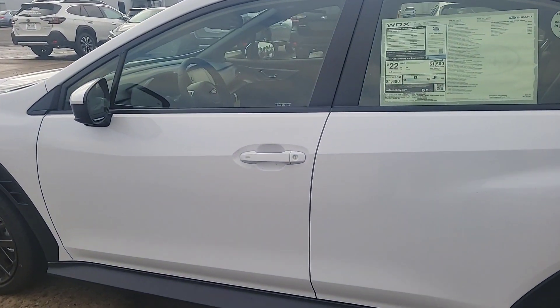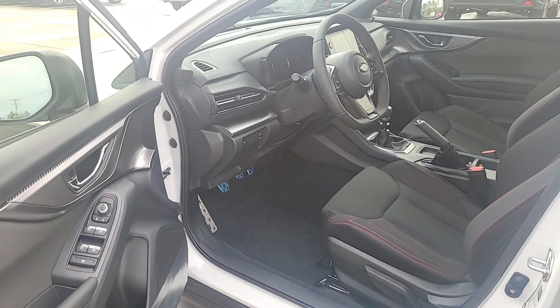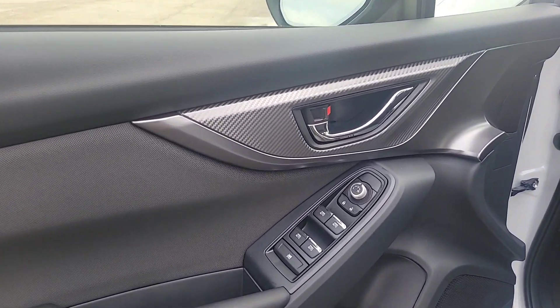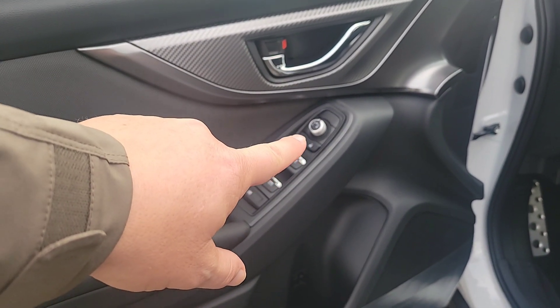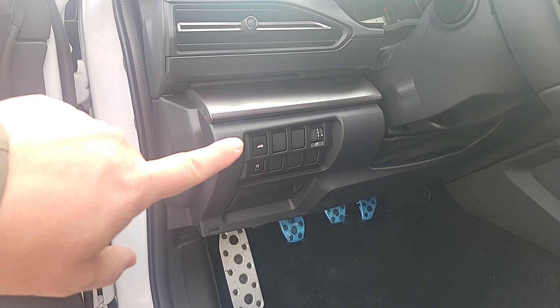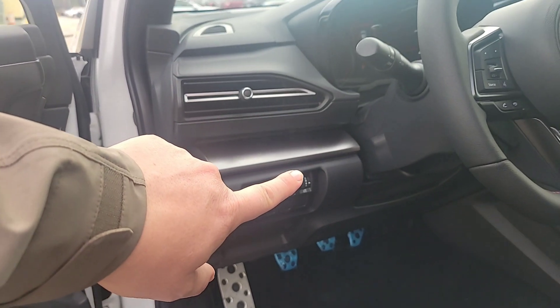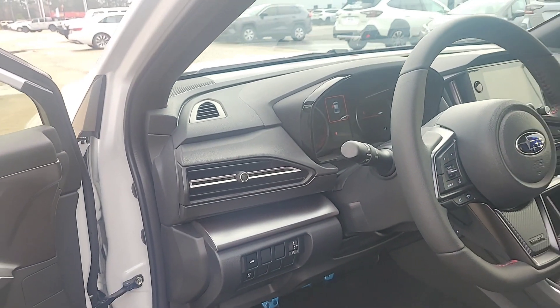As we walk up to the front here, it has the keyless access and push button start. All you have to do is grab the door handle — the key's in my pocket and the door opens. On the door you have all your window adjustments. Down on the side here you have your trunk open button, traction control off if you want to have some fun around the track, and also your dimming feature for the interior lights.